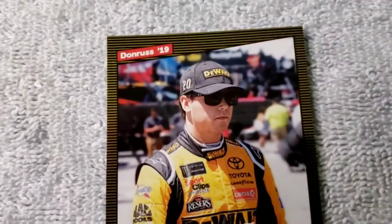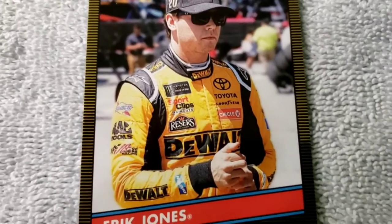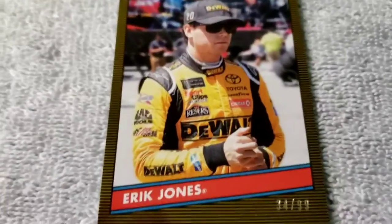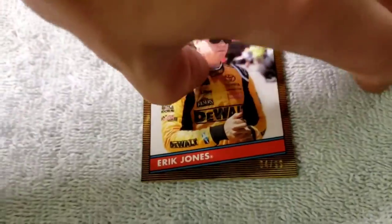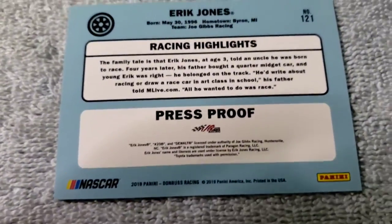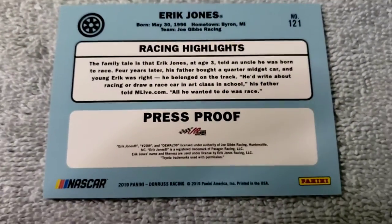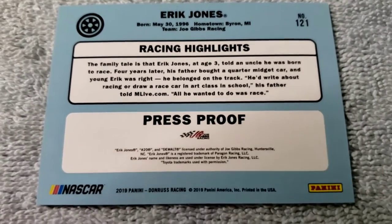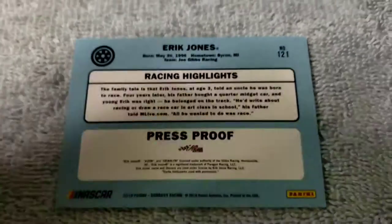The lowest numbered card I pulled was this Eric Jones 2019 Donruss, number 34 out of 99. That's a great card right there. I was excited about that. Who knows where he's going to end up in 2021 — as this is being recorded he still has yet to be offered a ride for 2021, which I'm shocked about.